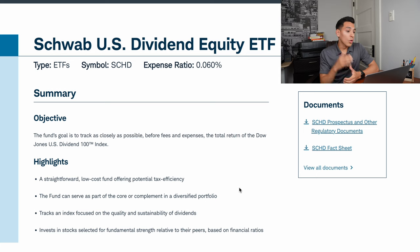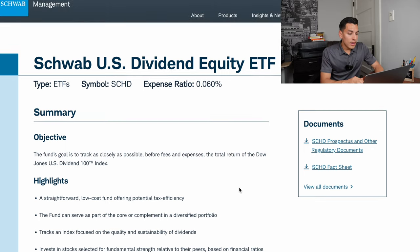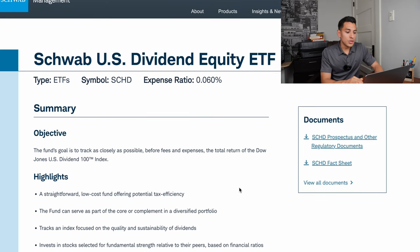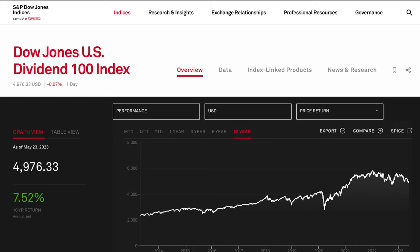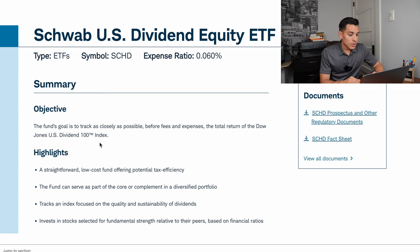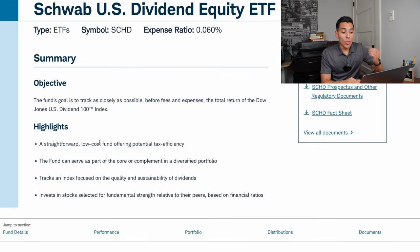In no particular order, we're going to go one by one on this list. Number one is SCHD, or Charles Schwab's U.S. Dividend Equity ETF. We are on Charles Schwab's website currently and the objective of SCHD is to track as closely as possible the total return of the Dow Jones U.S. 100 Index. A few highlights: it is a straightforward, low-cost dividend ETF. The fund can serve as part of the core or a complement in a diversified portfolio.